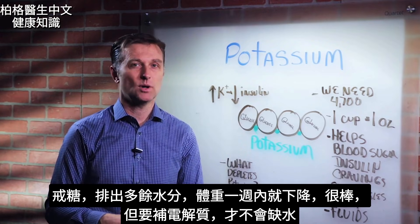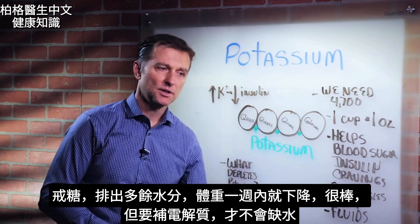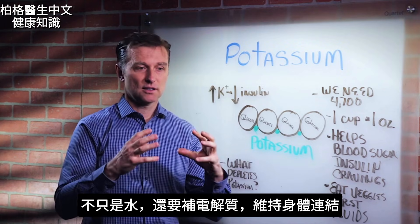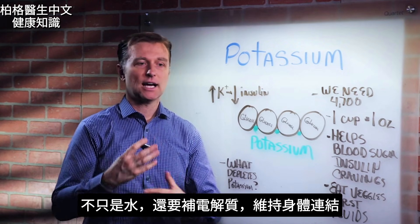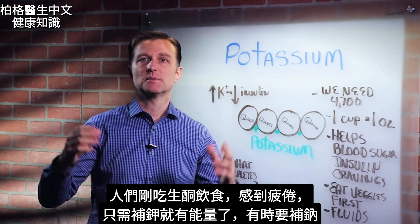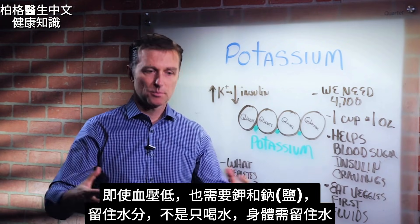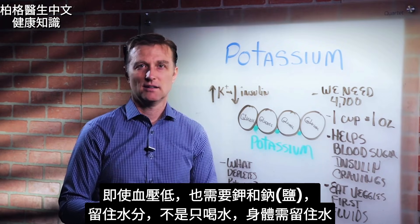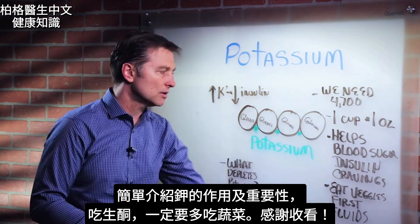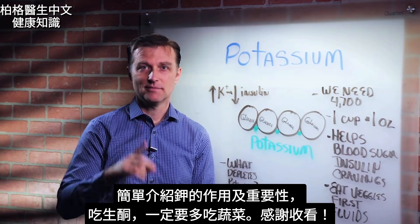That's good, but you need to put your potassium back in, because when you're dumping a lot of fluid you need to restore hydration with electrolytes — not just water. When people do a ketogenic diet and feel really tired, adding a little potassium brings the energy right up, sometimes a little sodium too. Even with low blood pressure, you need potassium and sodium to get more fluid in — not just water. So make sure you eat your vegetables on this program.